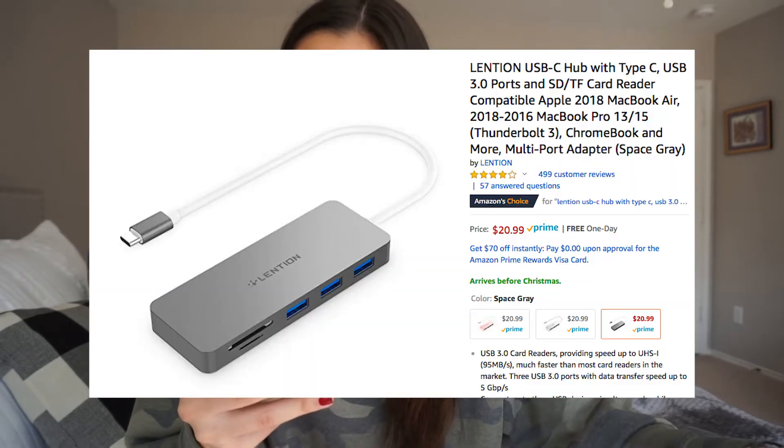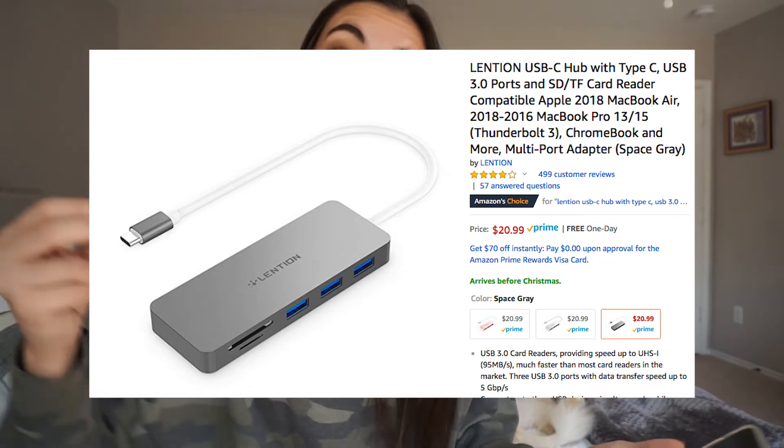This next thing is a USB port adapter — not an SD card, but a USB hub so you can have more ports on your computer. My MacBook only has two USB ports and I have something constantly plugged into it. I'm very highly interested in this, just don't need it right now, but it is $21.